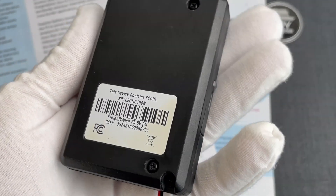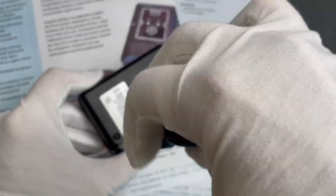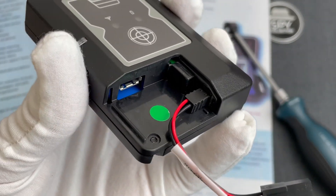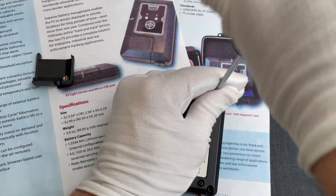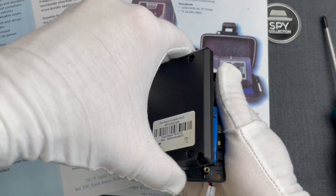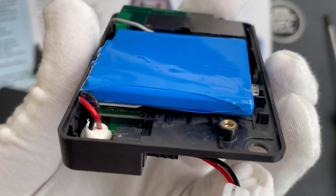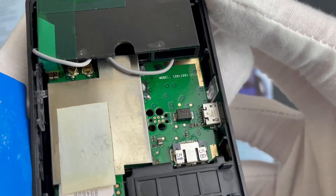Let's have a quick look at the internals too. With this screw, we release the cover of the charging ports. And right beneath it, we see the GPRS module with its SIM card. On the upper part, you see the connectors for its antennas.